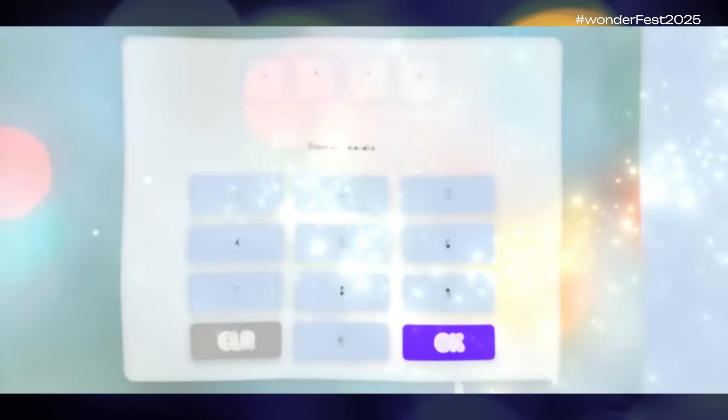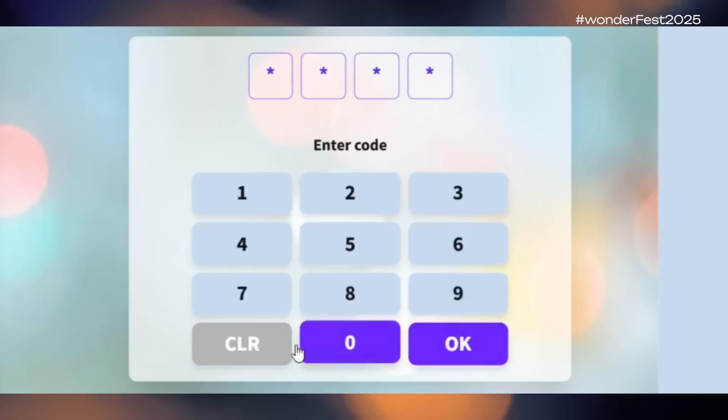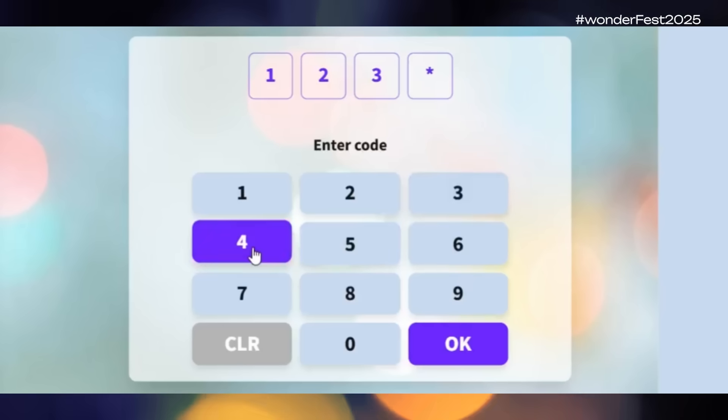Now, speaking of inspiration — let's take a tour of some of the most amazing widgets that our team has created so far. First: secret code locks. This spell is a great addition to the existing ability to add a passcode to a page in Genially, but when you want a bit more customization, you can do that now.